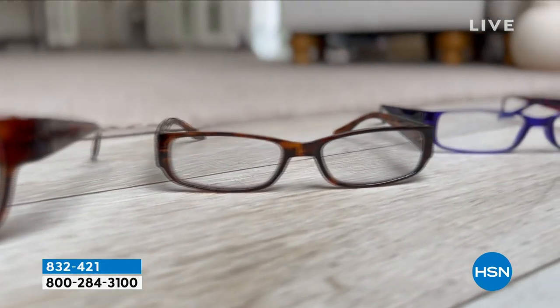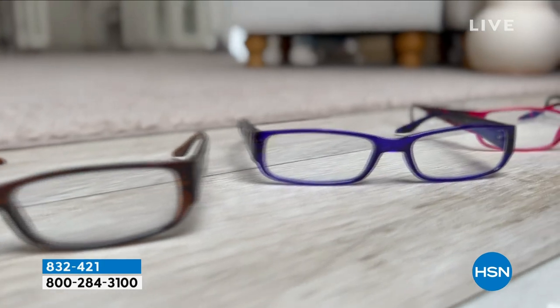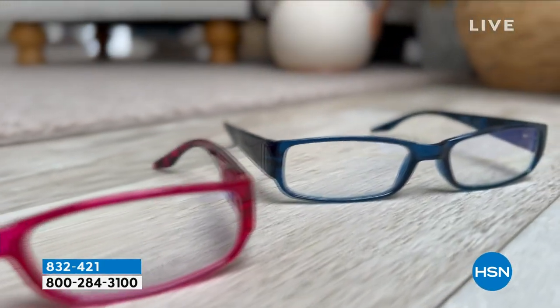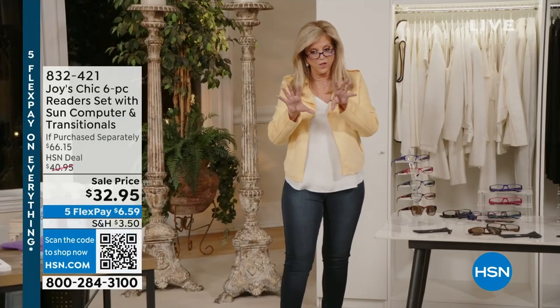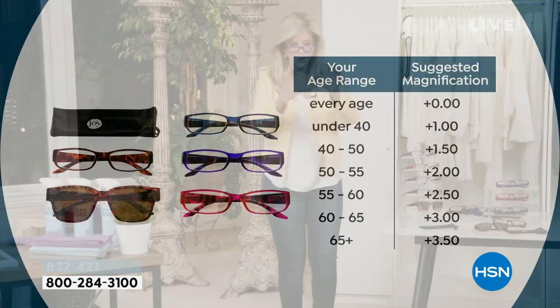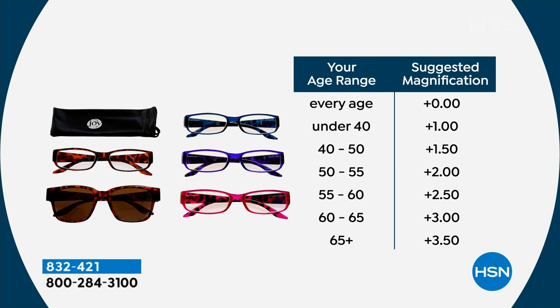This is a whole library of readers. I can't tell you how lightweight but durable they are with the spring hinges — so comfortable, you're going to forget you have them on. Every age is covered. We make them in zero because people love the style. Under 40: plus one. 40 to 50: 1.5. 50 to 55: 2. 55 to 60: 2.5. 60 to 65: 3. 65 and over: 3.5.